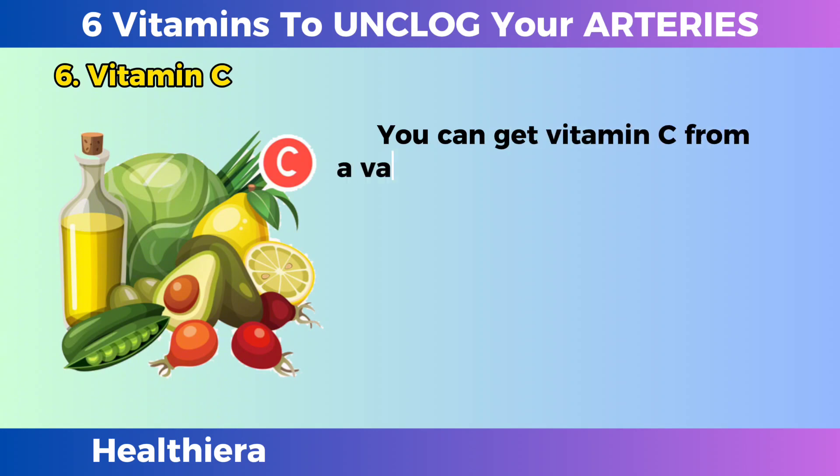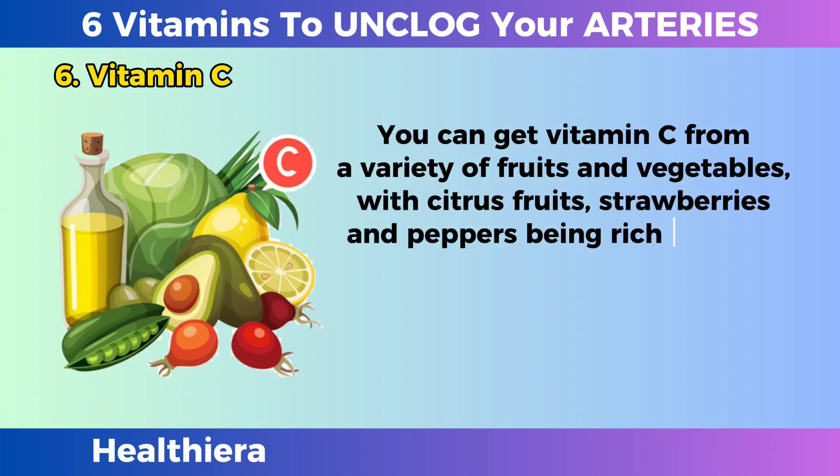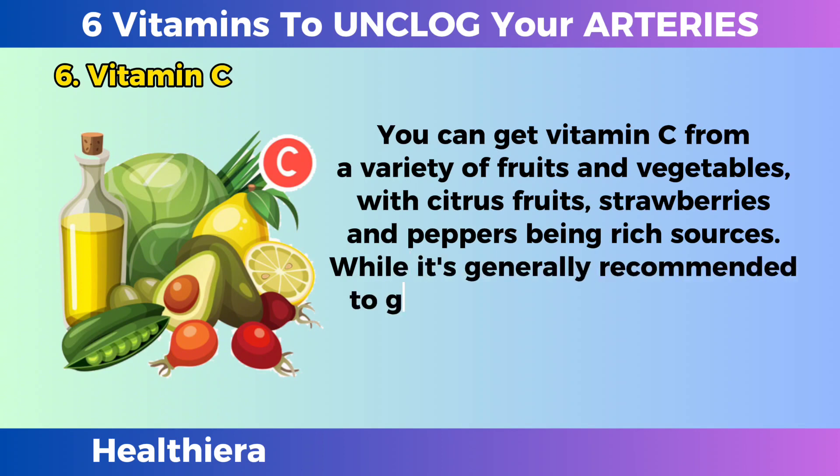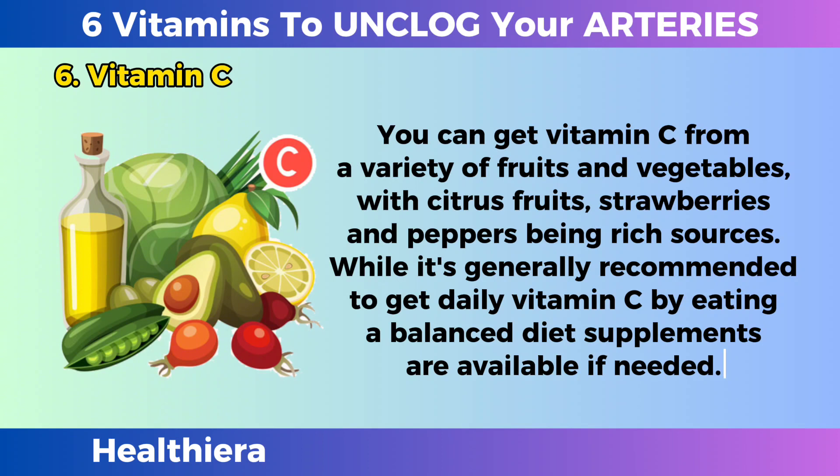You can get vitamin C from a variety of fruits and vegetables, with citrus fruits, strawberries, and peppers being rich sources. While it's generally recommended to get your daily vitamin C by eating a balanced diet, supplements are available if needed.